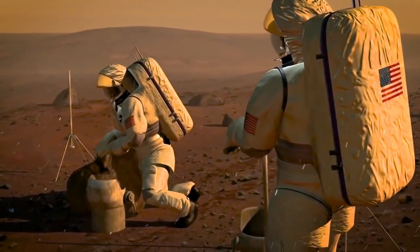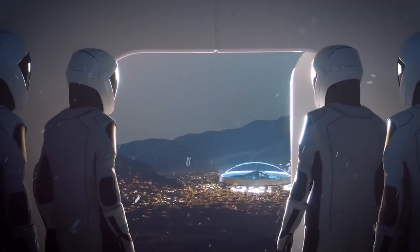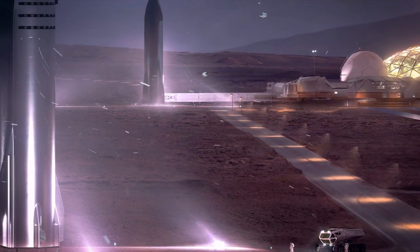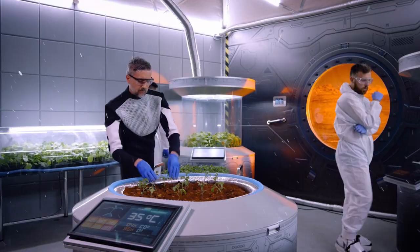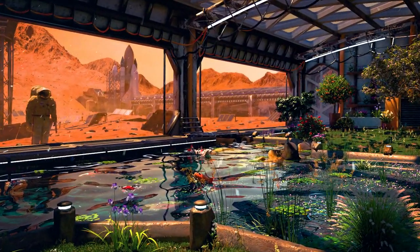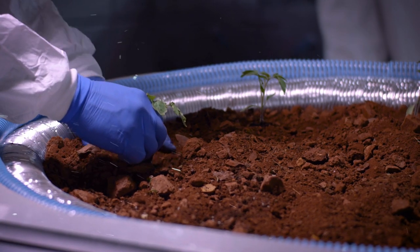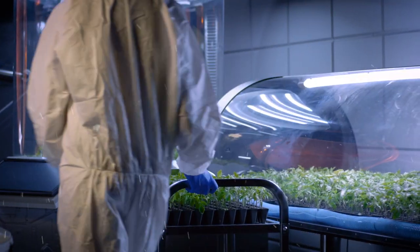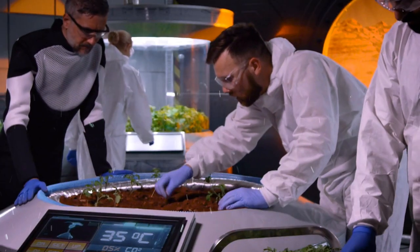Among the newcomers is the first architect, accompanied by four visionary individuals who've each invested $50 million. Joining them are scientists, engineers, and botanist farmers. The pioneers construct the first small, permanent greenhouse domes, expanding the range of plants cultivated on the Martian soil. The settlers indulge in the inaugural Martian salad — a delectable dish crafted from locally grown produce — marking the beginning of reduced reliance on Earth for sustenance.